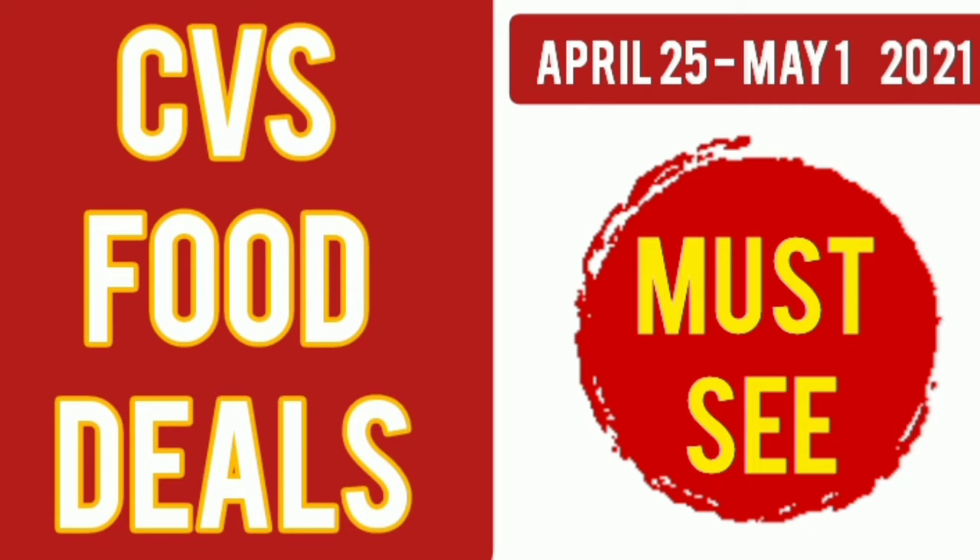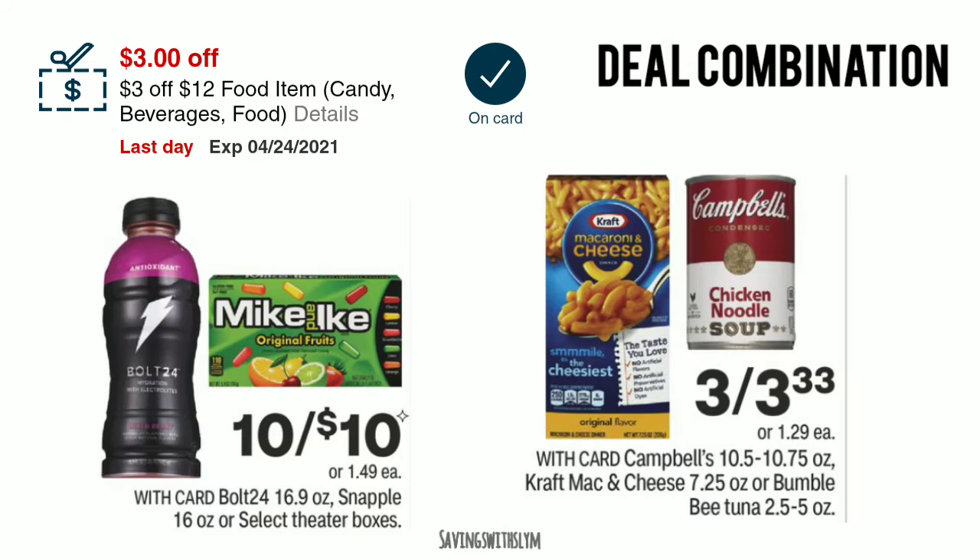What's up guys, welcome back to my channel. There are a few food deals at CVS that I want to share with you. These deals start on April 25th to May 1st. If you are new here, give this video a like and subscribe to my channel. Let's jump into the first deal.